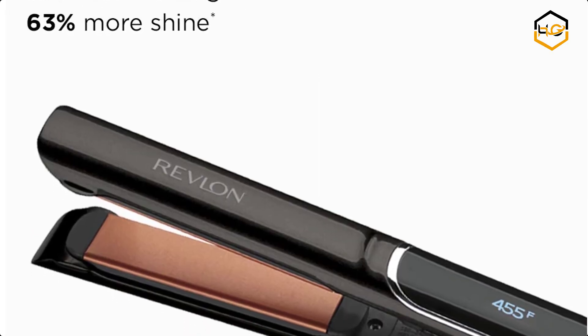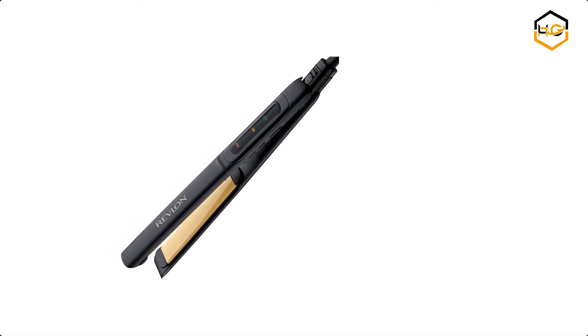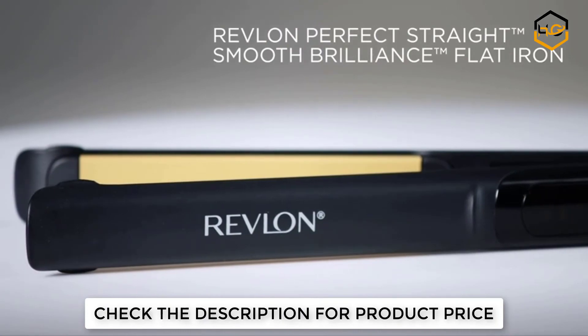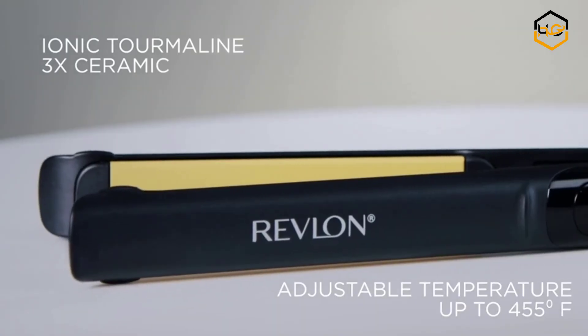At number two, we have the Revlon Perfect straightener. This Revlon hair tool is dedicated to helping women achieve beautiful hair they'll love. Whether you desire gorgeous blowouts, big enviable waves, striking straight locks, or the perfect fashion accessory to complete the look, Revlon has the styling tools you desire.